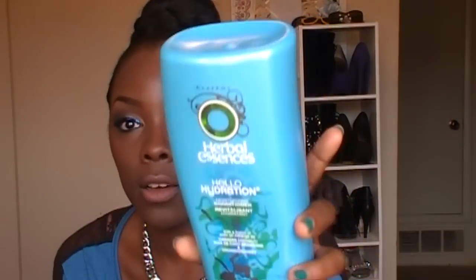Even when I wrap my hair up at night and wake up the next morning, my hair still feels moisturized after I use this. It's the Herbal Essences Hello Hydration moisturizing conditioner. I would buy this in a gallon jug if I could find it. It was five dollars — I got it from Dollar General. I use this every week as my moisturizing conditioner.